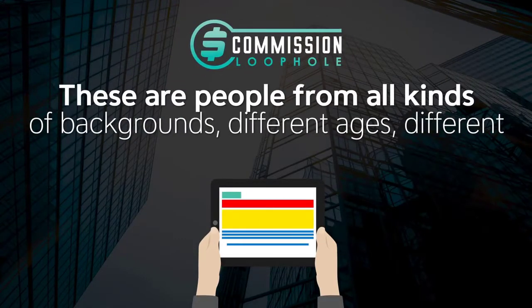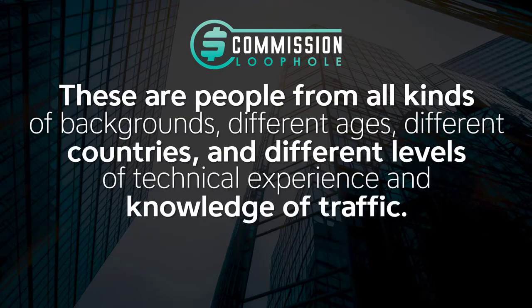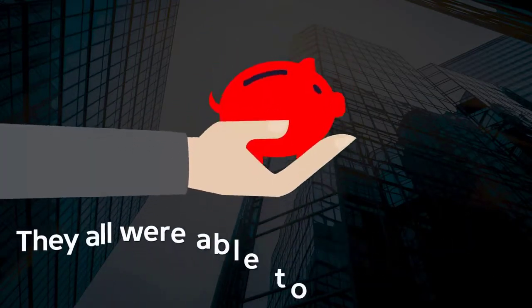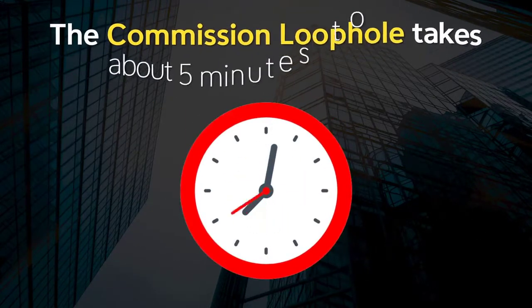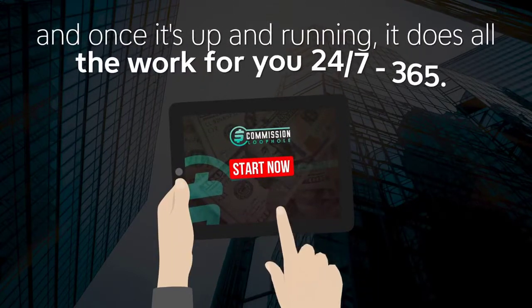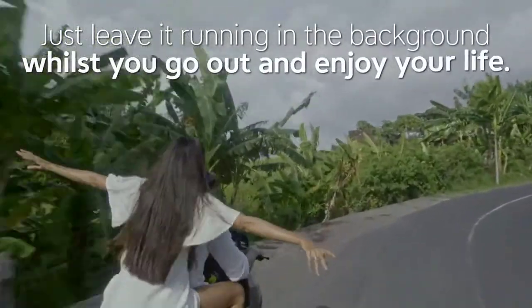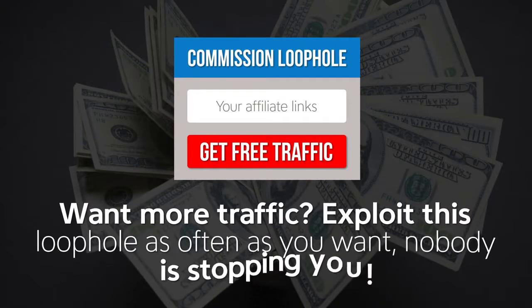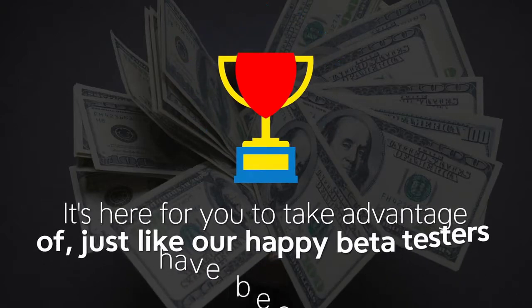These are people from all kinds of backgrounds, different ages, different countries, and different levels of technical experience and knowledge of traffic. It didn't really matter who they were or where they were from — they were all able to generate passive income with Commission Loophole. The Commission Loophole takes about 5 minutes to set up, and once it's up and running, it does all the work for you 24/7, 365. Just leave it running in the background while you go out and enjoy your life. Want more traffic? Exploit this loophole as often as you want — nobody is stopping you.